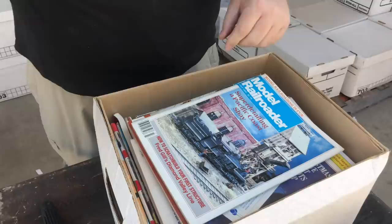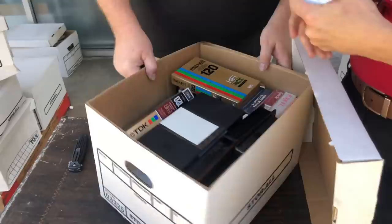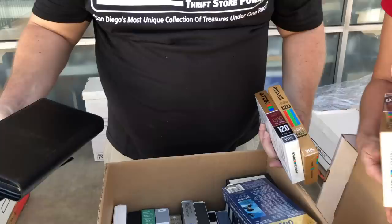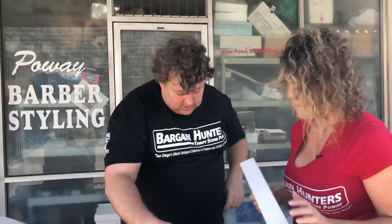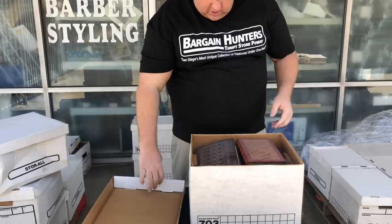Model railroad magazines — unfortunately those don't sell, that's a loser. But this might be good — sealed VHS is worth money. People buy sealed anything media. These are used so nothing major, but we'll go through it. Believe it or not, everybody coming in is looking for VHS players — no matter if you're 10 years old or 100 years old.